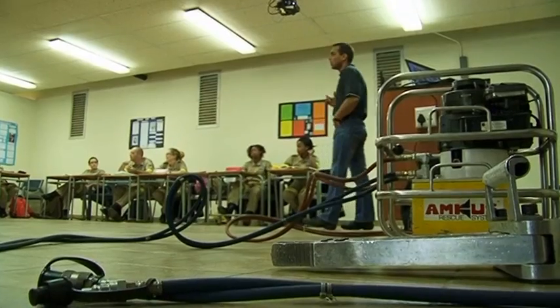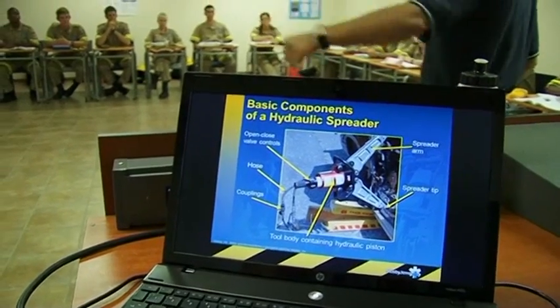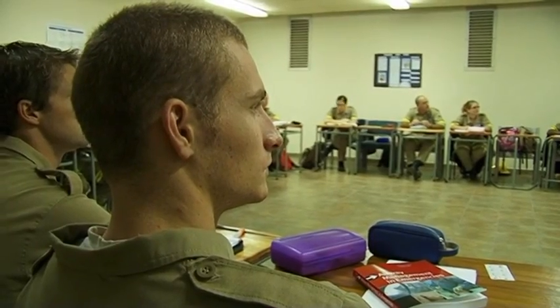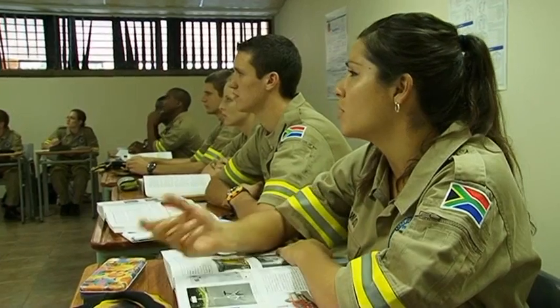The purpose of the degree in emergency medical care is to develop a graduate that is competent in the knowledge, attitude, insight and skills required for the emergency care profession.